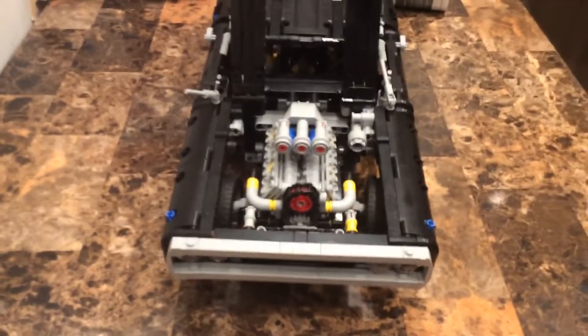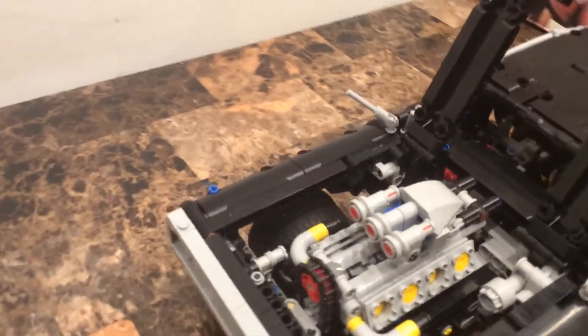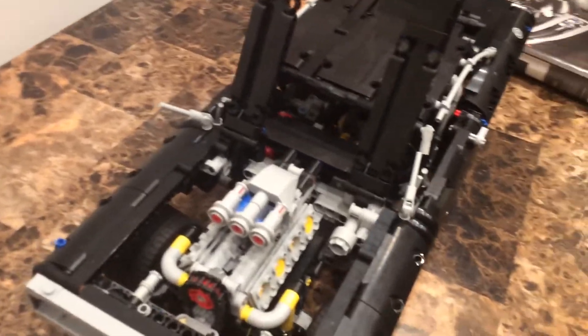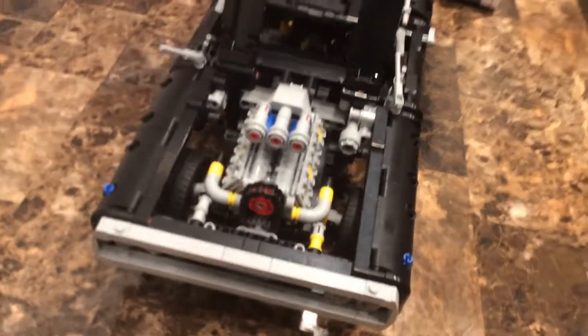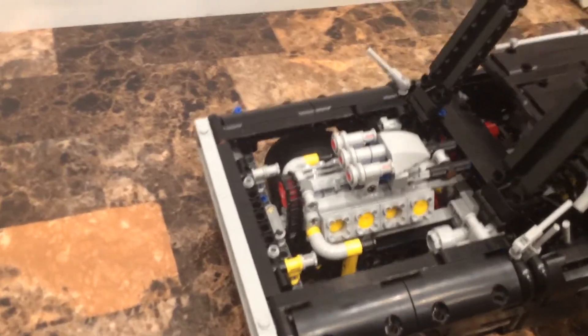My favorite feature is the front hood. When you open it, you can see the pistons and car engine - just like an actual car from back in the day. Fun fact: this LEGO Technic set is based on a 1971 car. They made these engines so cool, with a rooftop design and a chain mechanism - that's how it was back in the day.